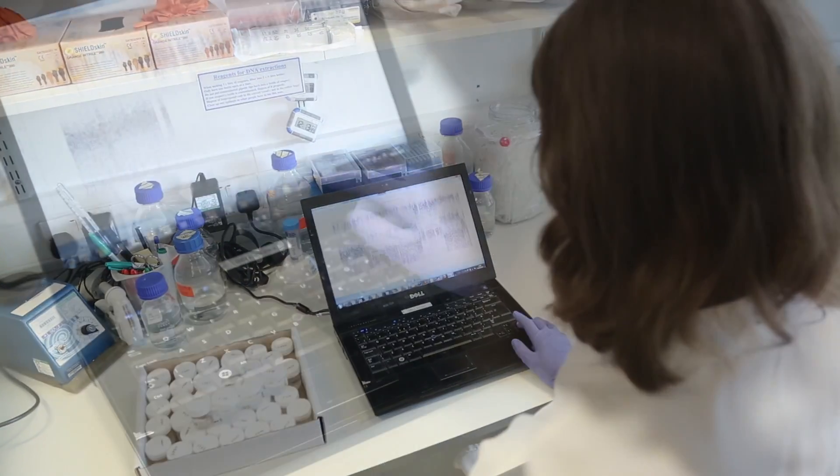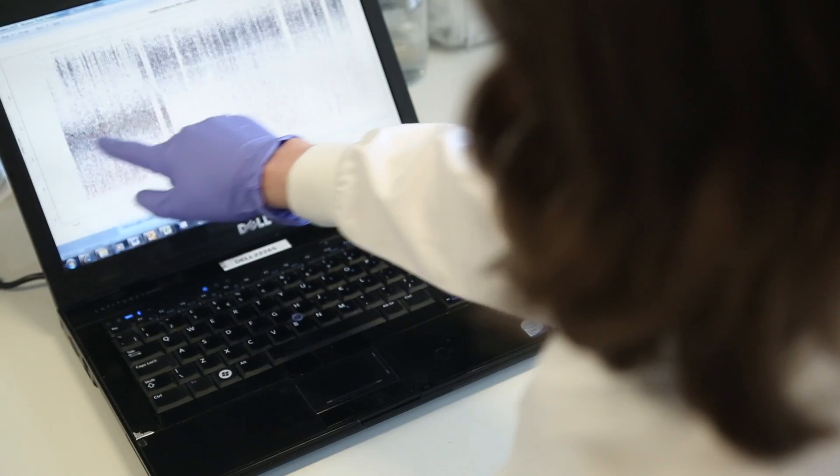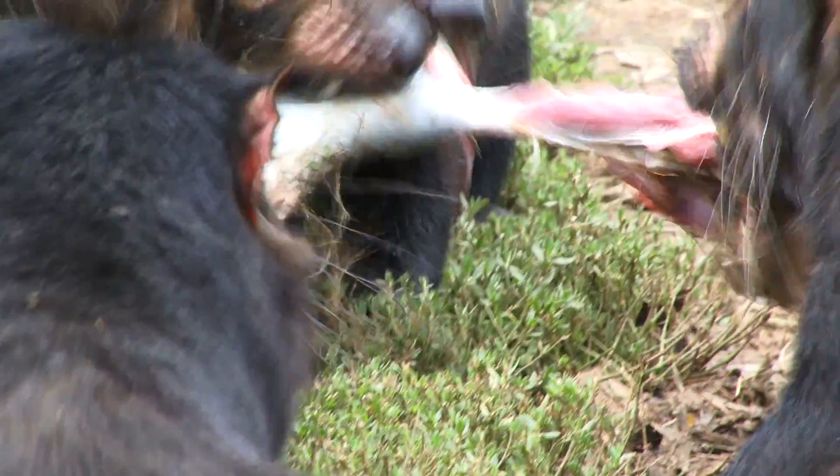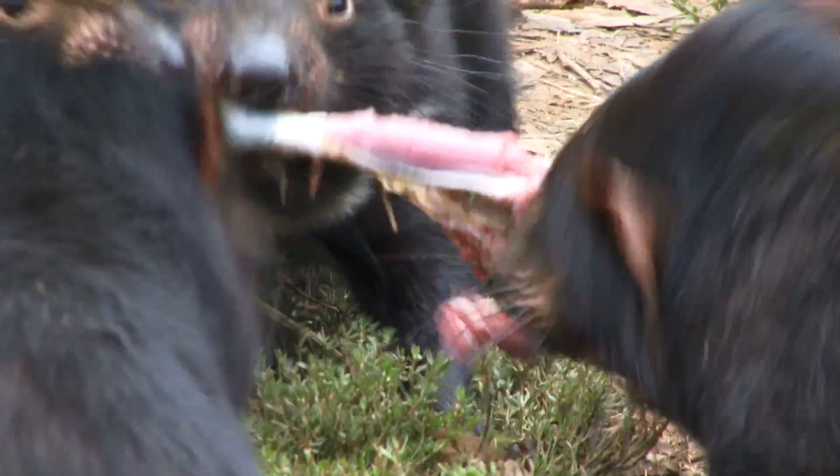We've sequenced several Tasmanian devil tumour disease genomes now, and our studies have told us that the cancer has about 20,000 mutations that have arisen since the disease has been cancerous. The patterns of these mutations have indicated that the cancer itself is relatively stable — despite the fact that it's spread throughout the devil population for several decades, the disease has acquired relatively few mutations compared to some other human cancers. This is interesting because it suggests to us that having a relatively stable genome may provide an advantage for a cancer to survive long term and to spread through the population as a contagious cell line.